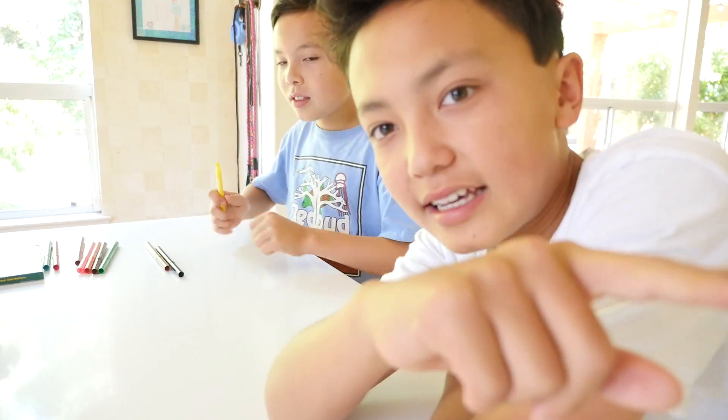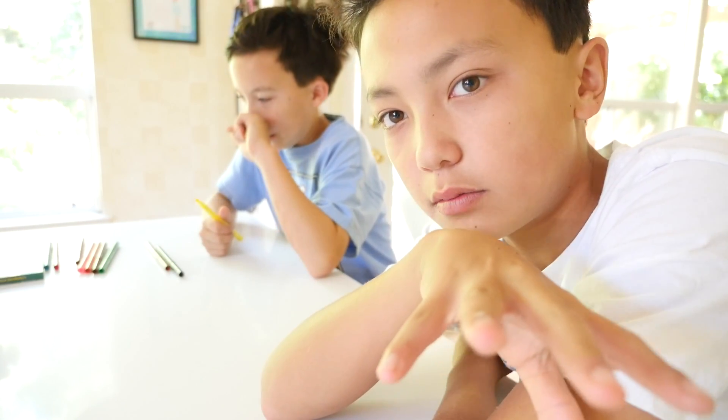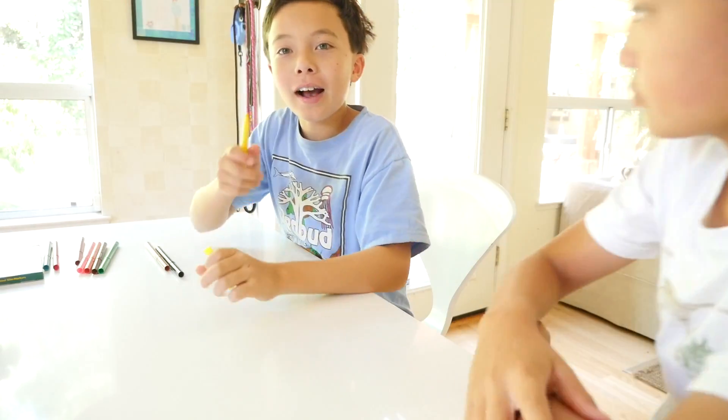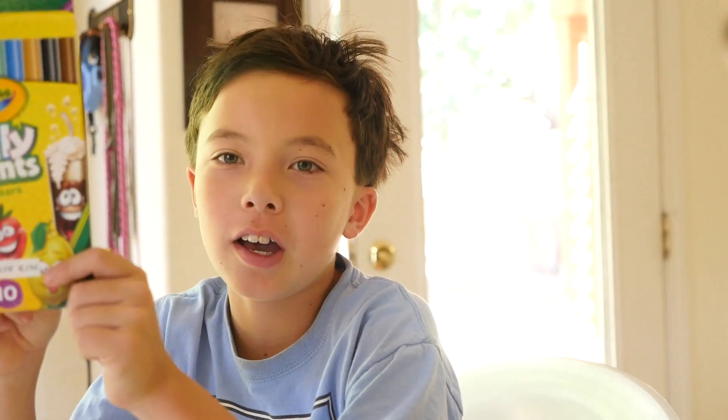So we will have a link in the description so that you can buy your own Silly Scents Crayola markers. They have really nice scents. There's actually a pack of 25 which comes with a lot more scents — there's licorice, there's actually a lot more. We only got the pack of 10, so we have 10 scents, but in the pack of 25 they have these 10 plus like 15 more.